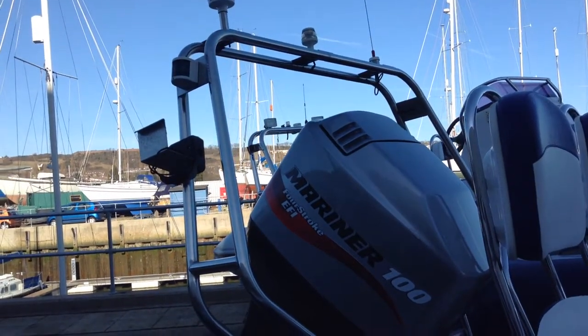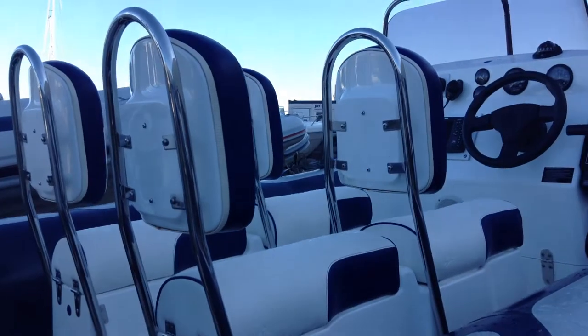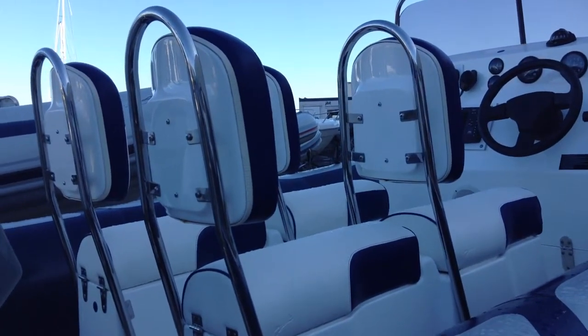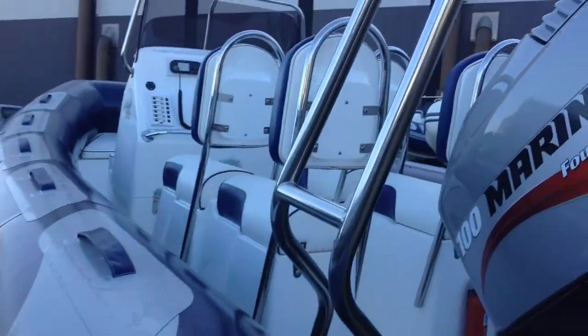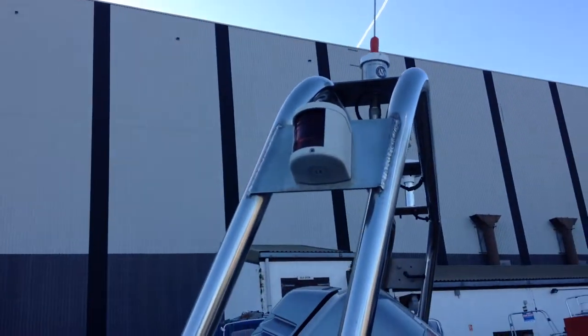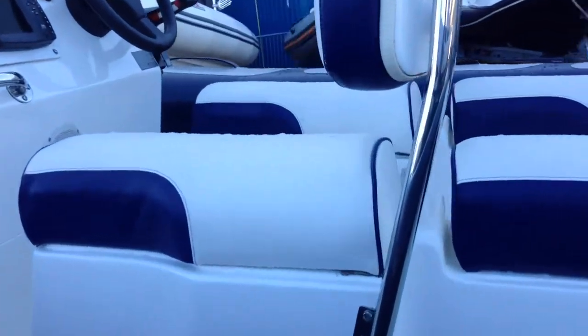It comes with a twin stainless steel A-frame and four jockey seats. It comes with the navigation lights and plenty of storage underneath the jockey seats.